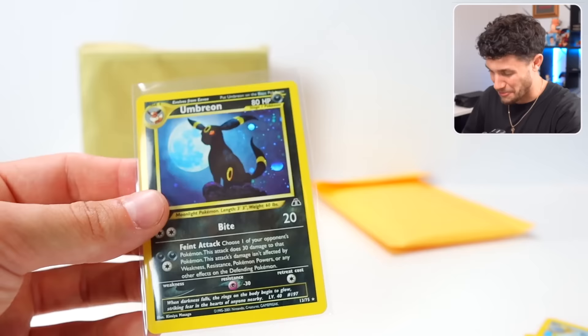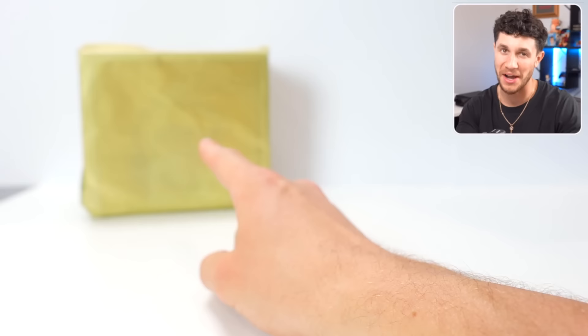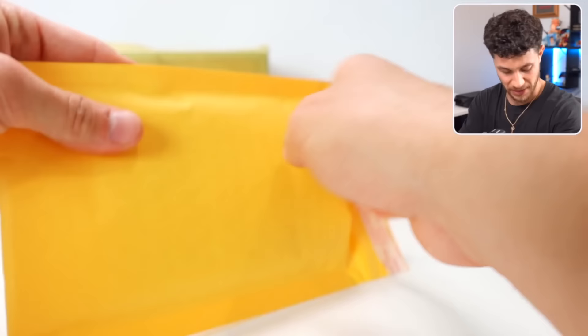Are these heavy packs? Did he put heavy packs in this? That'd be ridiculous. Last pack, and then we're going to open up that box and see what's in there.